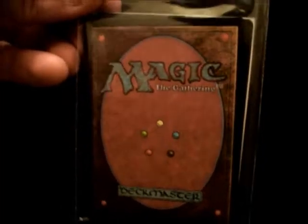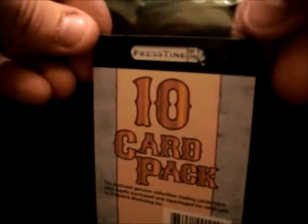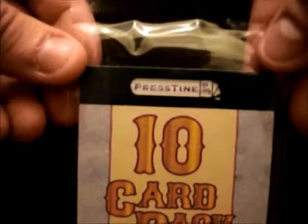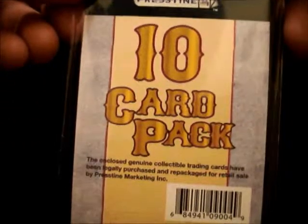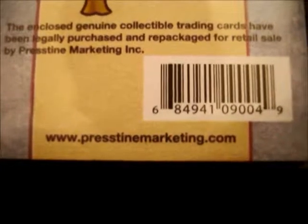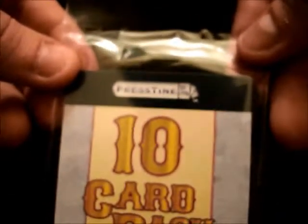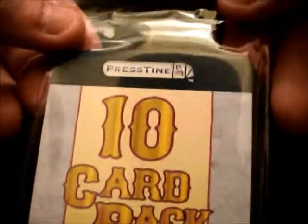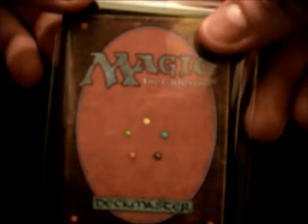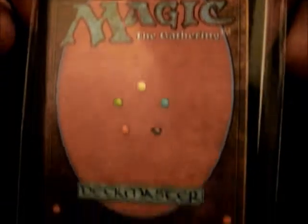I stopped by the Dollar Tree store today and I saw this pack of cards. On the front it said Prestine — the company's called Prestine. I'll give you their web address: prestinemarketing.com. It looks like they just sell bulk packs of cards to retailers. What caught my eye is on the back. I used to play Magic in the mid-90s, and I went ahead and bought a few packs, so I'm going to open them up on this video.